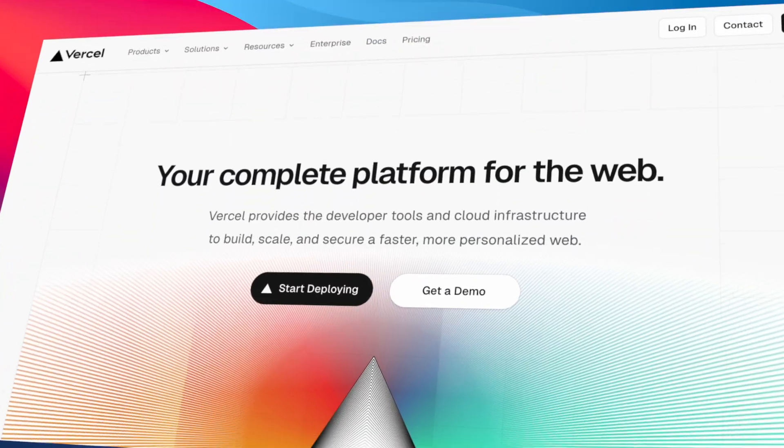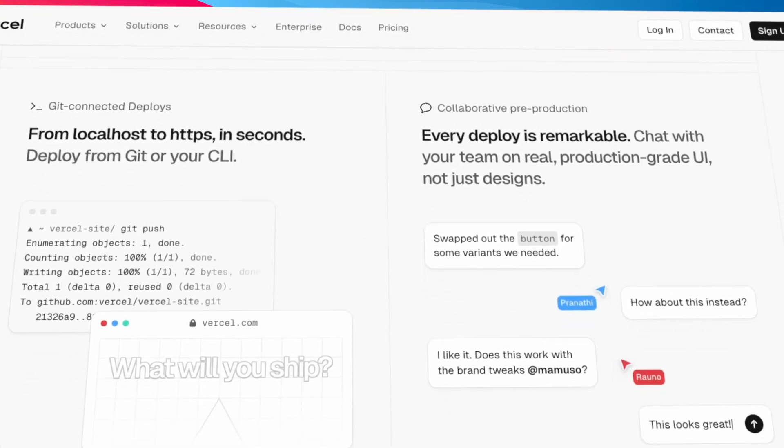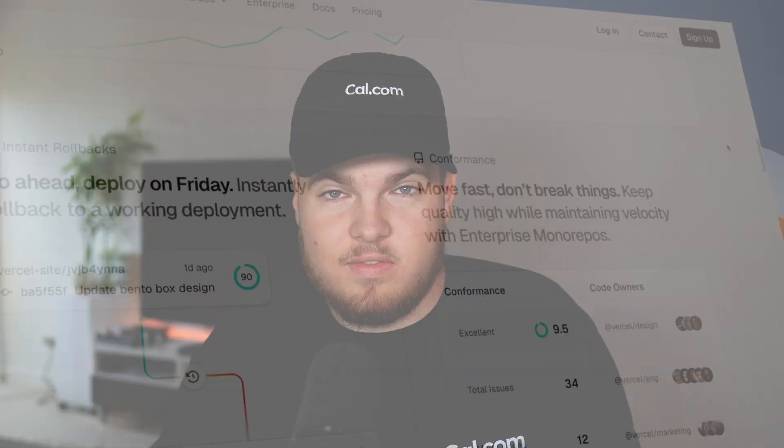No, Next.js is optimized to run on Vercel's infrastructure, which means if you self-host Next.js, you won't get the same performance benefits as if you would deploy your application to Vercel itself. But what does this really mean? What does Vercel offer that a VPS with Docker or something like that does not offer? Well, let me break it down.